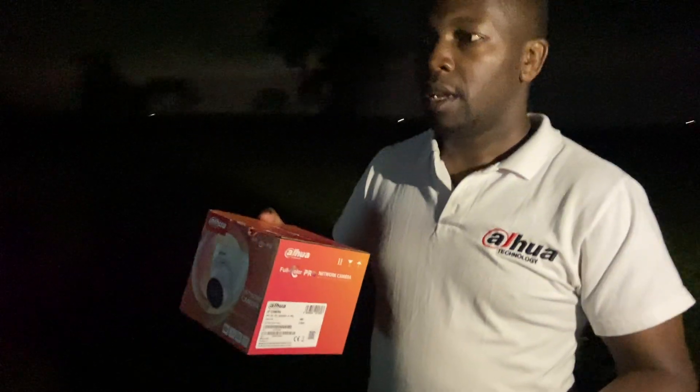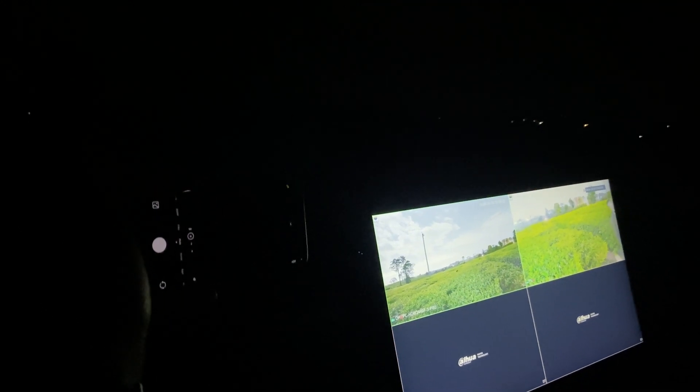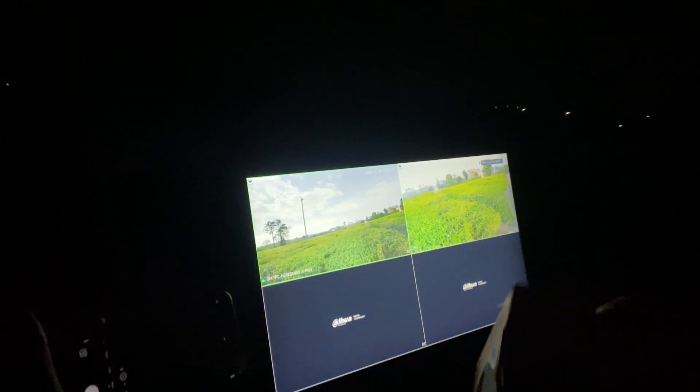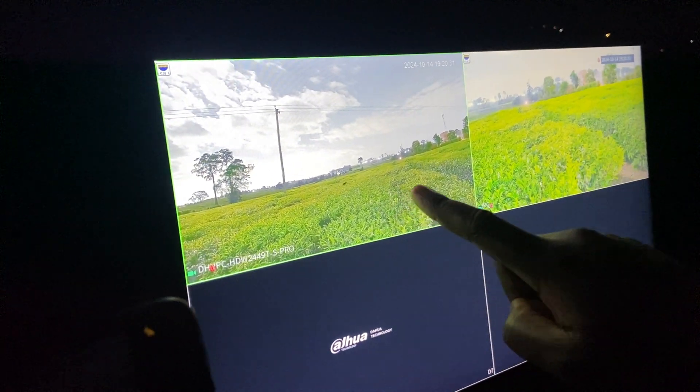This camera — I want to show you some of its features. I'll take out my phone and point it to the environment where we are trying to position the WizColor camera, and compare it with the image we get from the WizColor camera. You can see the WizColor camera is giving us the most clear image, even when the phone cannot.